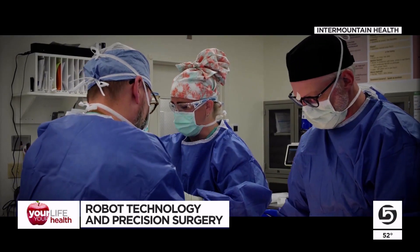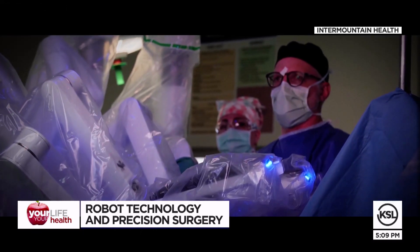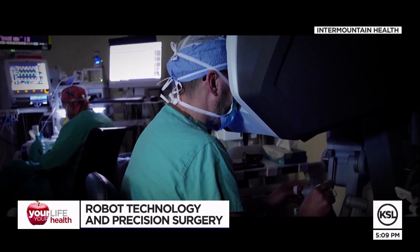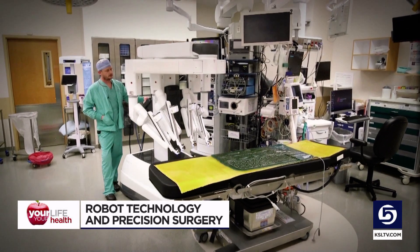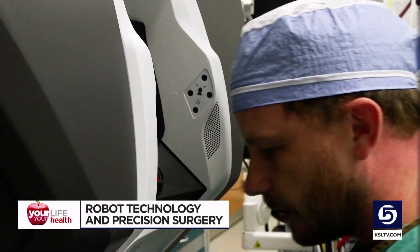I remember I went into the operating room and the robot was above me and they were like, this is the robot that's going to be performing your surgery. I think I was a little nervous at first when I heard that she was the first one at this specific hospital, but I felt safe. She was in the right hands. Jesse Briggs was in the right hands all right.